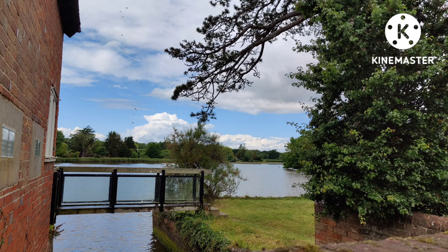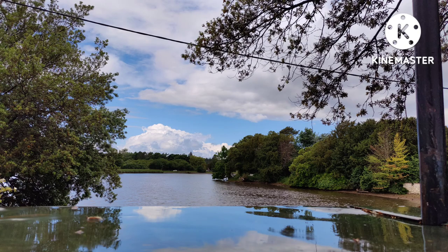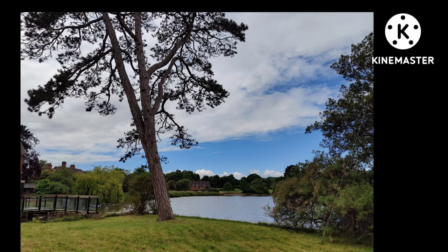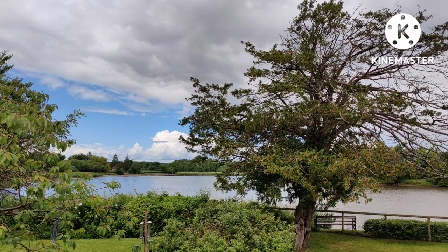Then I took a little walk around Beaulieu village. This is looking over to the mill pond, which I featured in the previous video. Can you see Beaulieu Palace to the right of that tree?